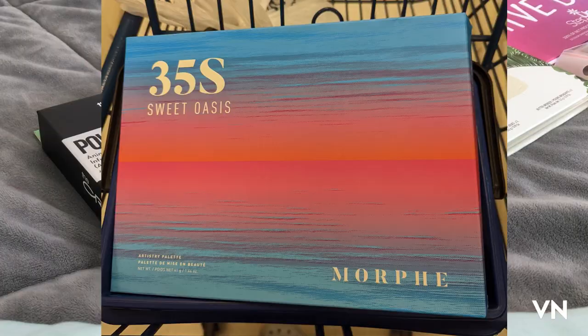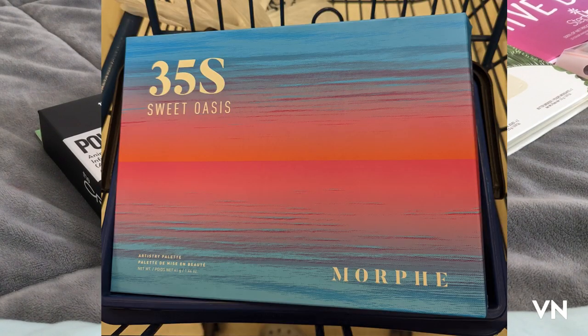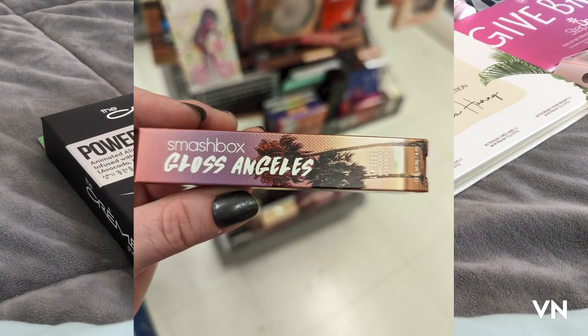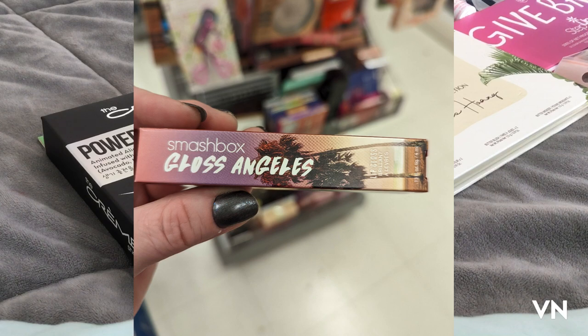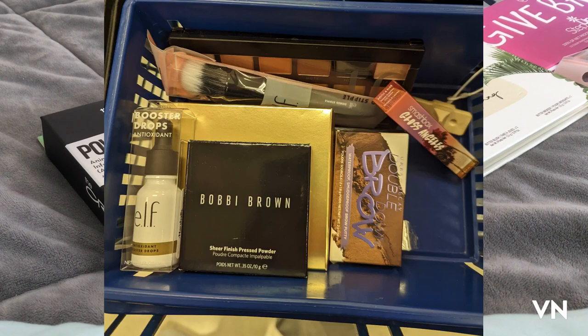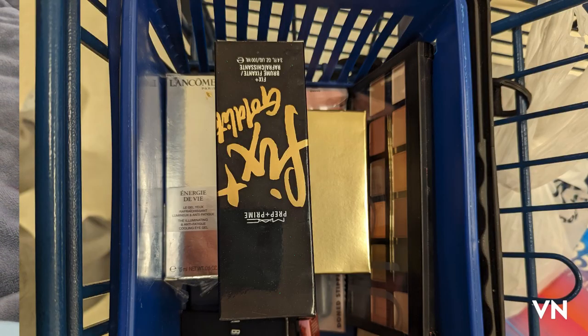I also found the Morphe 35S Sweet Oasis palette. Found some of the new Smashbox Gloss Angeles glosses in that collection. I also found a new Elf palette, some Elf serum, some more Bobbi Brown stuff and some more Tarte Double Brow, along with some Lancome illuminating and anti-fatigue cooling eye gel as well. So I'm starting to see more Lancome, more MAC, more Smashbox, more YSL — that type of thing coming to the discount store.